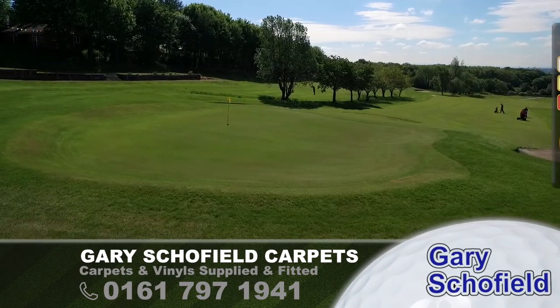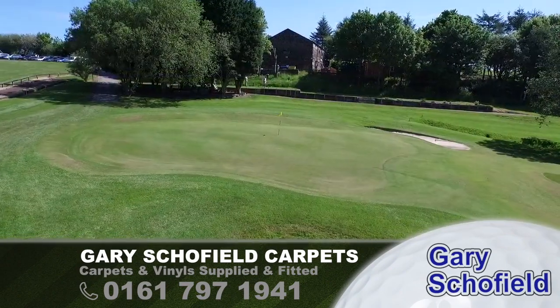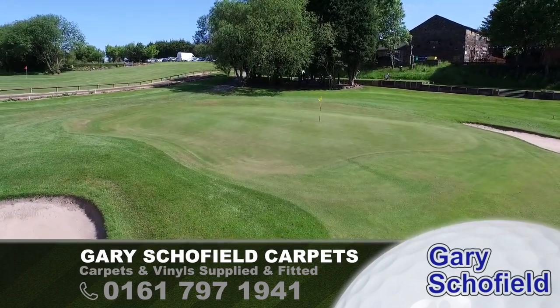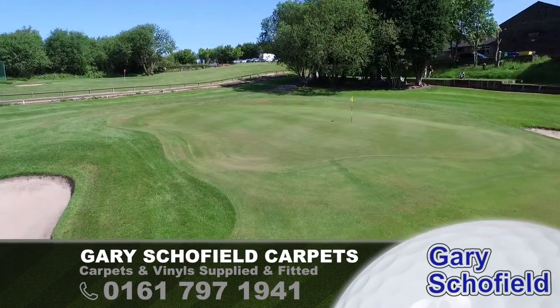And the delightful, friendly clubhouse just a few yards away behind those trees on the right-hand side. So whether you play 9 or 18, Lowes Park Golf Club is a treat.